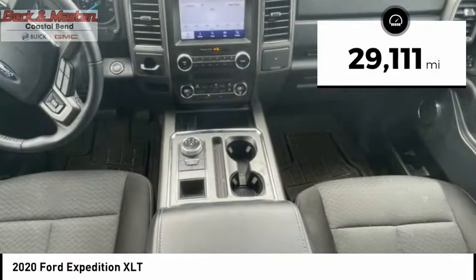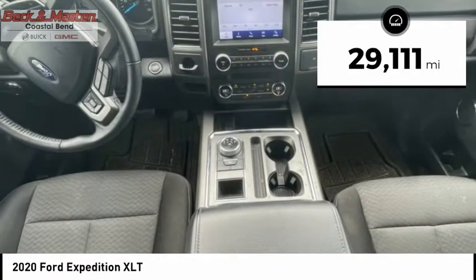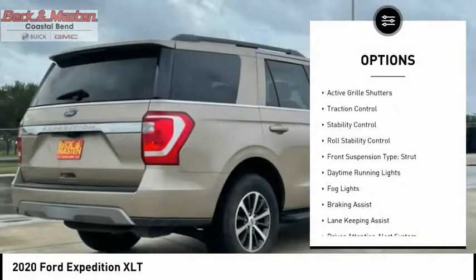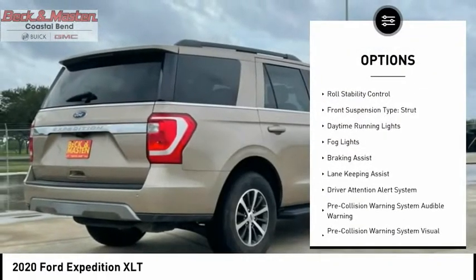This vehicle has less than 30,000 miles. Here are some of this vehicle's great options: power windows with safety reverse, running boards, active grille shutters.